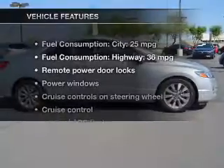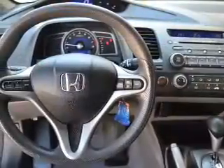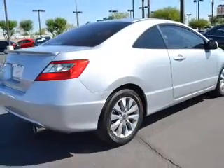With these notable features, you won't want to miss out on the opportunity to own this amazing ride. Power door locks, power windows, cruise control, an AM-FM stereo with a CD player, power mirrors, power steering, and air conditioning.